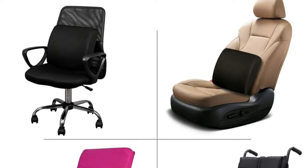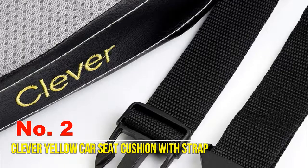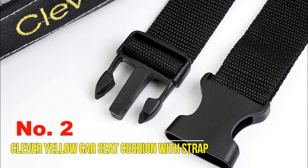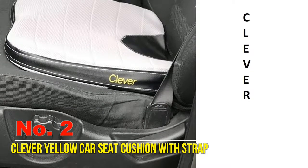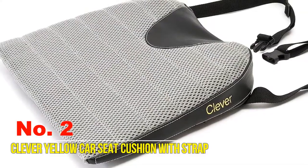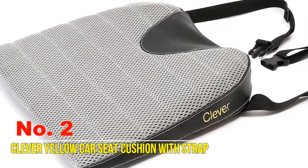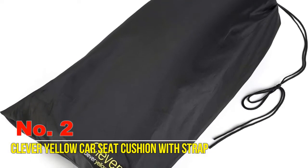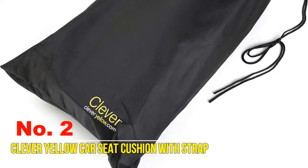Number two: Clever Yellow Car Seat Cushion with Strap. Do long car rides leave you hurting? Not anymore. Combining ergonomic design with clever memory foam, this slim wedge provides comfortable lumbar support to make every ride more enjoyable. This premium orthopedic cushion tilts your pelvis just the right amount for better posture and reduced pressure on the pain-producing structures in your back.